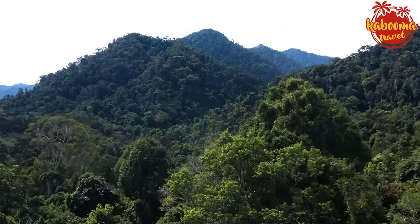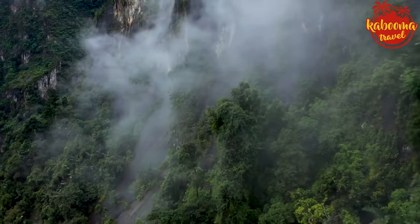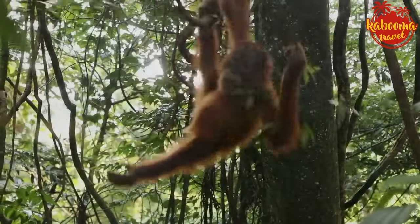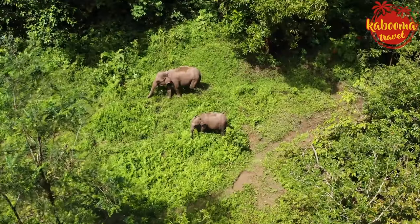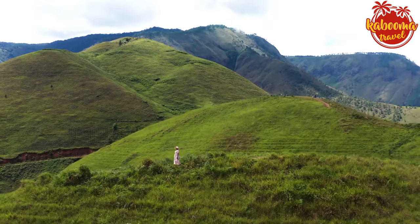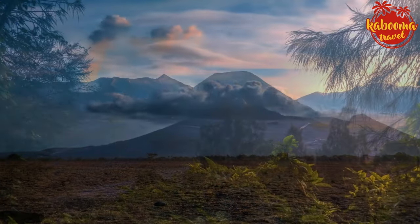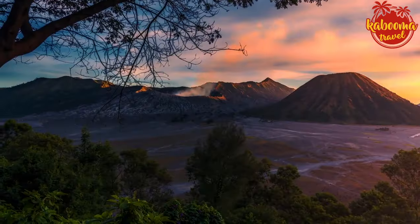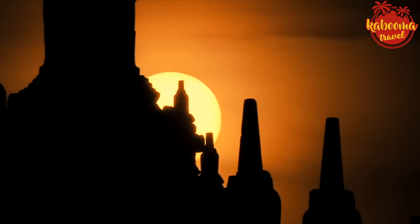Next, we venture to the heart of Sumatra, where the lush greenery of the Gunung Leuser National Park awaits — one of the last places on Earth to see orangutans in the wild. Trek through the rainforest canopy, a world teeming with exotic wildlife, and wake up to the call of the gibbons. For those with a taste for adventure, the climb to the summit of Mount Bromo in East Java is non-negotiable. Witness the smoke billowing from the crater at sunrise — a surreal landscape straight out of a sci-fi flick.